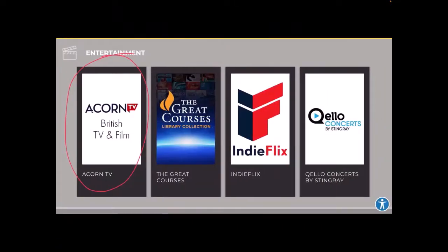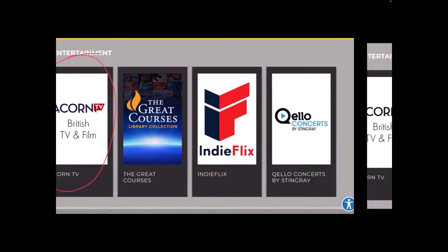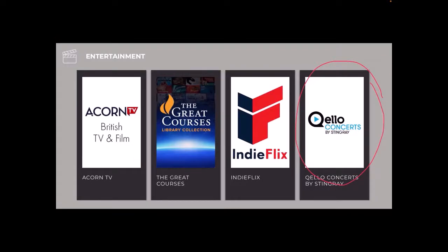The first streaming service is Acorn TV. You can access it through our website — it's free with your Picosín Library card. It hosts programming mainly from the UK with very popular shows like Doc Martin and A Place to Call Home. Qello is also offered free with your Picosín Library card. Qello streaming centers around music and includes full-length concerts, music documentaries, and access to live streaming events.